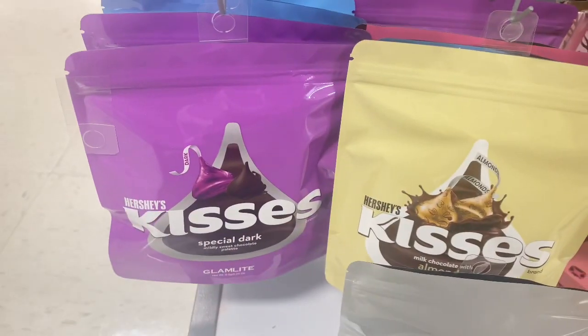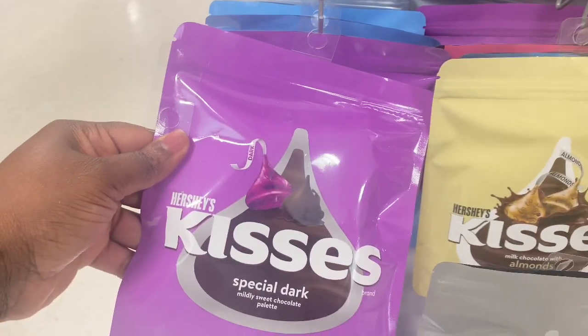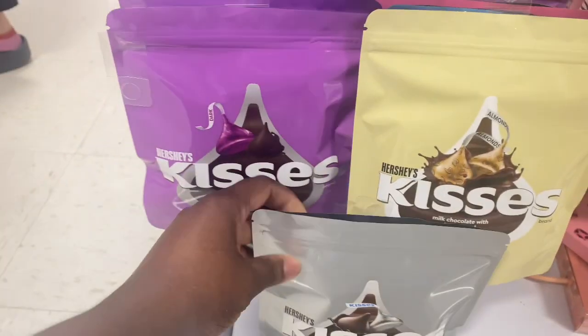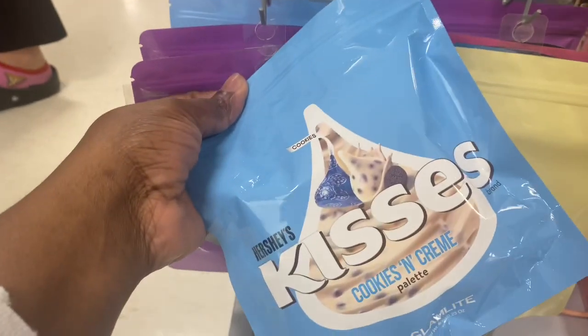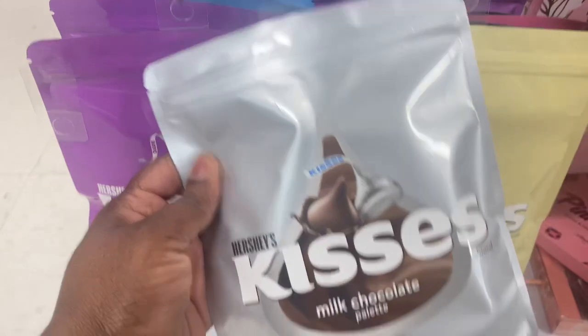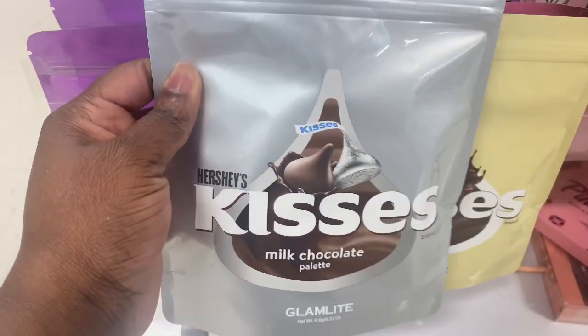We still have tons of the Hershey Kisses Glam Light Collection. Here we have Special Dark, the Almond one, Milk Chocolate — I did grab that one last year when they first came out — and Cookies and Cream. Beautiful palette. I did create a look with this one; if I can find it I'll put a link up top. Very pigmented. I love Glam Light products.